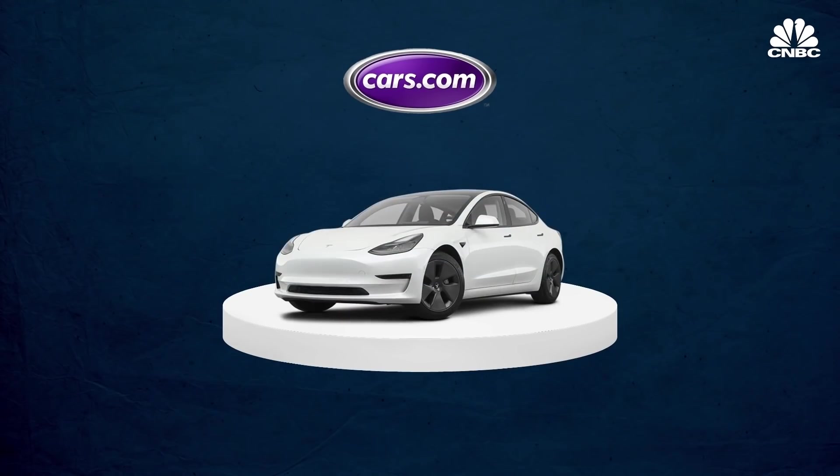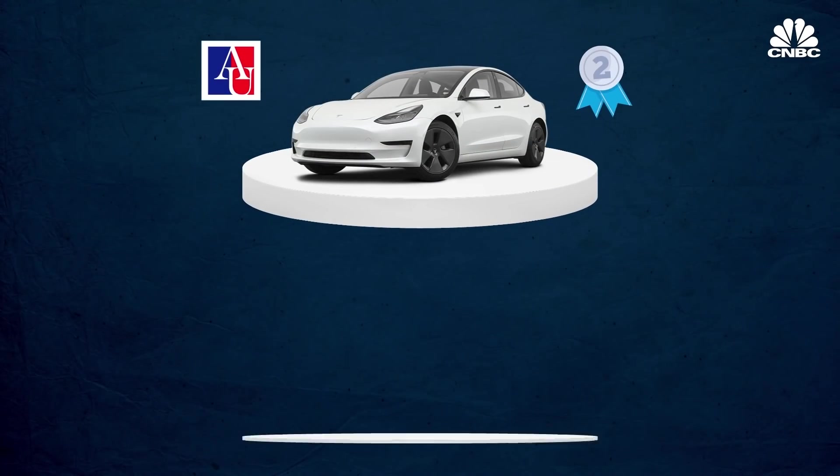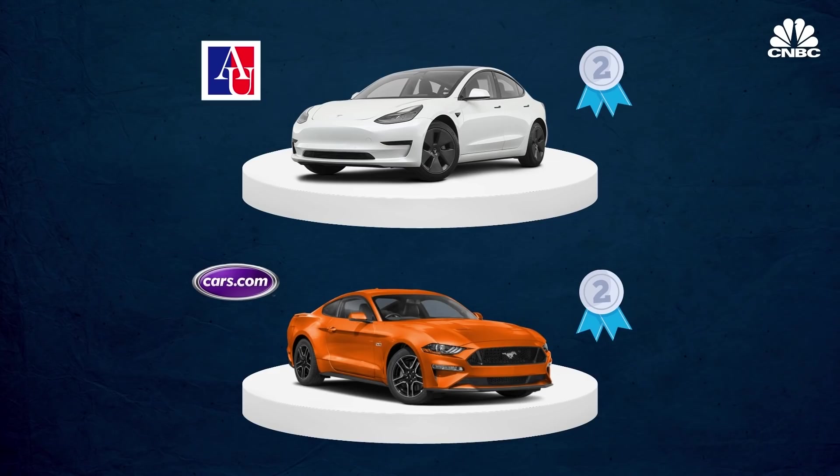Cars.com calls the Tesla Model 3 the most American-made car. Tesla is the only major automaker selling cars and trucks in the US that can claim fully 100% domestic production for its US sales. Tesla remains a very global automaker with a plant in Shanghai and one being built in Europe, but for US production and US sales, it's the only one among rated automakers that can claim 100%. However, the Tesla Model 3 is ranked second on the American University list, and the Ford Mustang is ranked second on the Cars.com list.